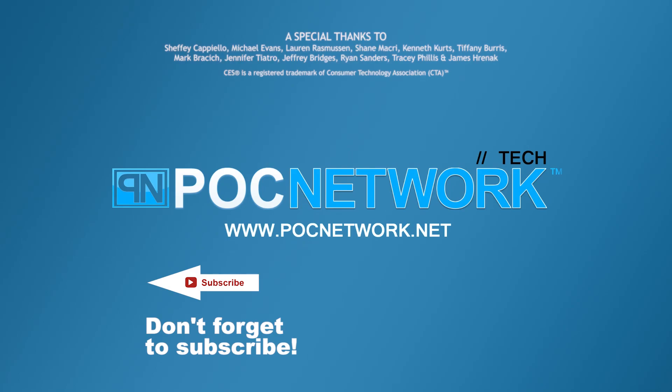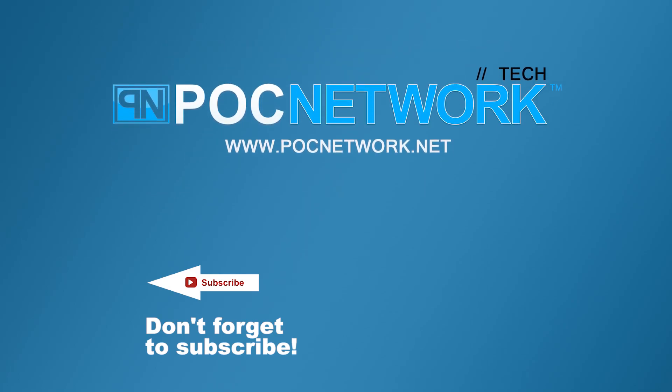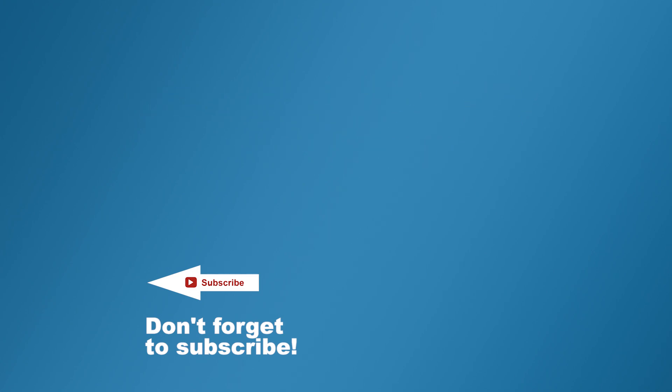If you want to stay on top of all the latest and greatest gadgets we cover, remember to subscribe right here. Subscription button — click it. There are lots of videos, interviews, previews, all sorts of stuff. Button — click it.